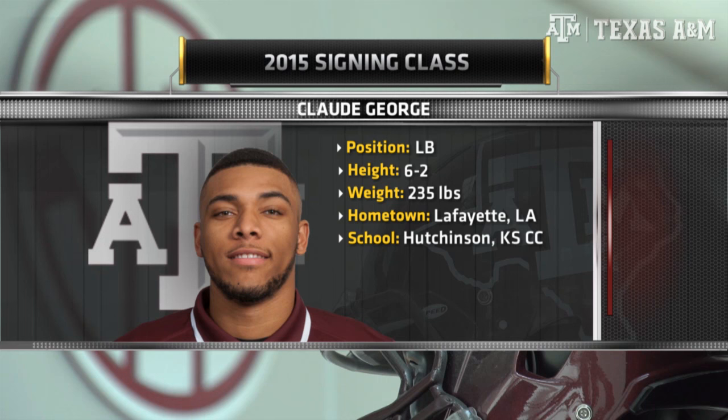Next, we have a junior college transfer in Claude George at linebacker, originally from Lafayette, Louisiana, and Acadiana High School, but comes to Texas A&M from Hutchinson College in Kansas. He's a junior. Claude George here at linebacker.